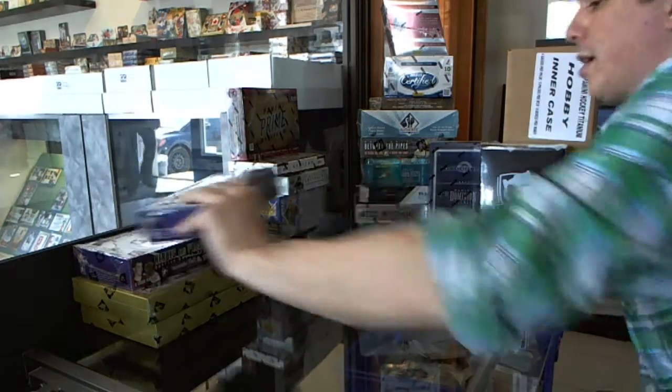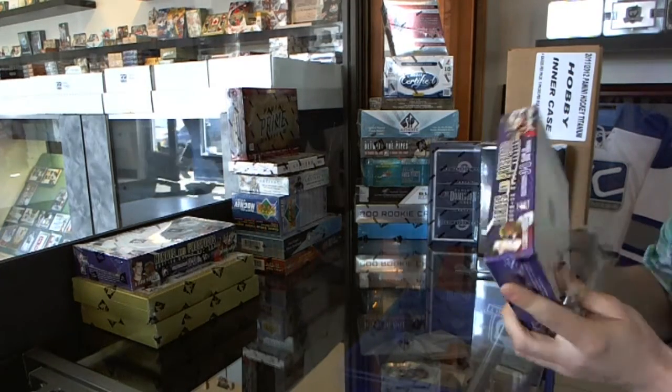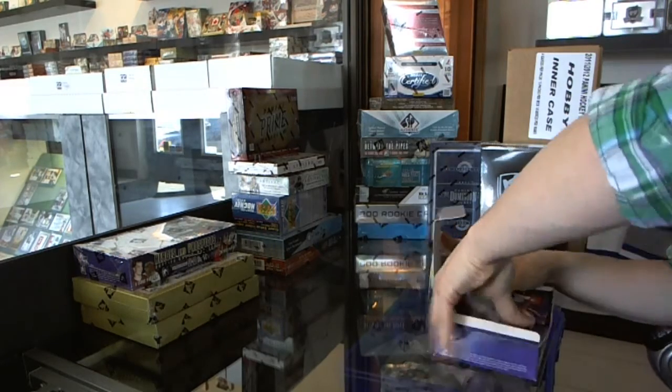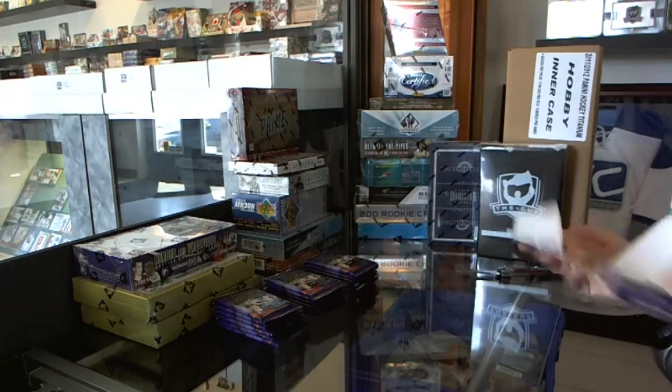So here we go, C&C Group Break number 1821, rank 1213 Heroes and Prospects, and 1112 Ken vs. World — a 2-box break slash draft. Good luck everybody.